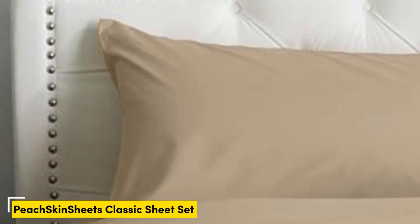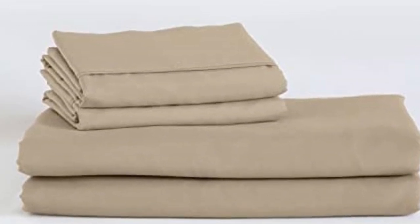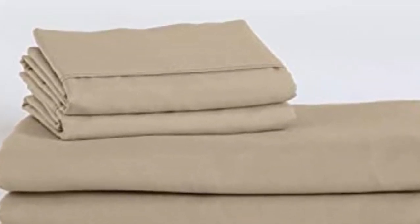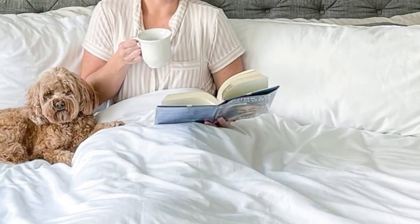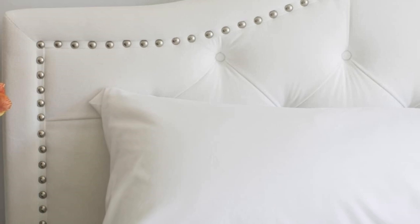Number 1: Sleepers looking for microfiber sheets to use throughout the year should look no further than the Peach Skin Sheets Classic Sheet Set. Our testing found the cozy microfiber in a lightweight design insulated adequate warmth for cold sleepers without causing hot sleepers to overheat. The sheets are made from polyester smart fabric engineered for breathability and moisture wicking, paired with a crisp percale weave that enhances cooling properties. We recommend these sheets to anyone who tends to overheat or sweat at night.